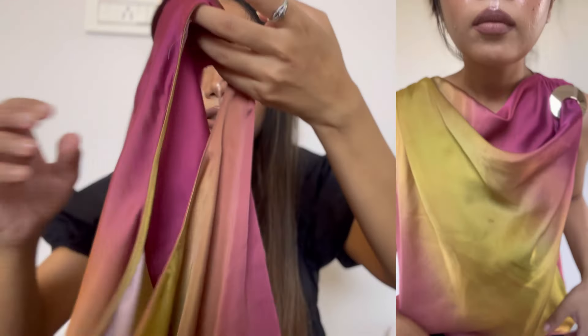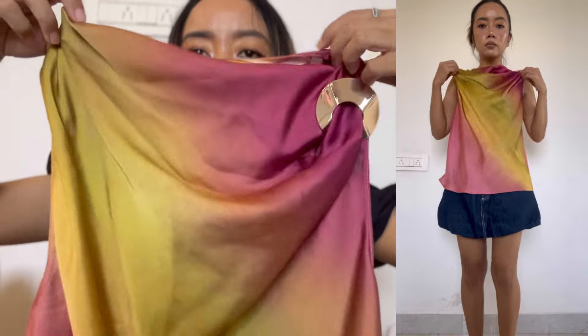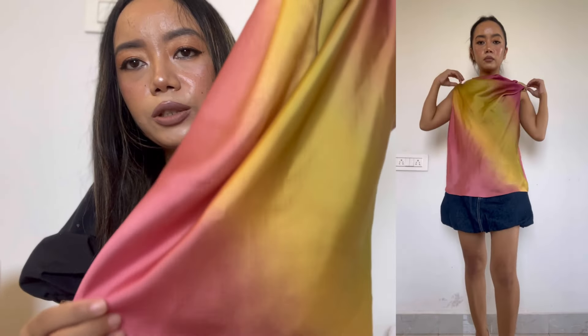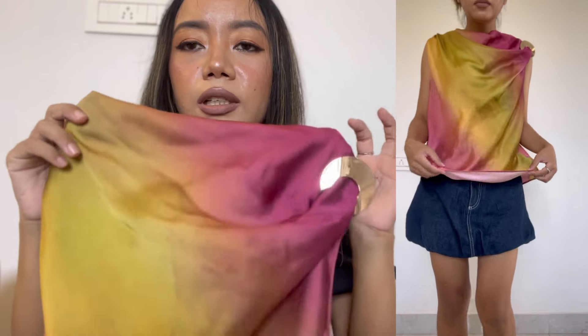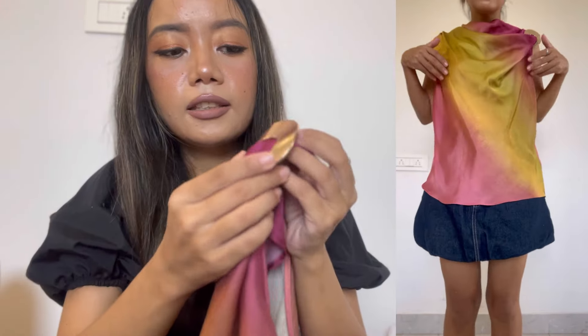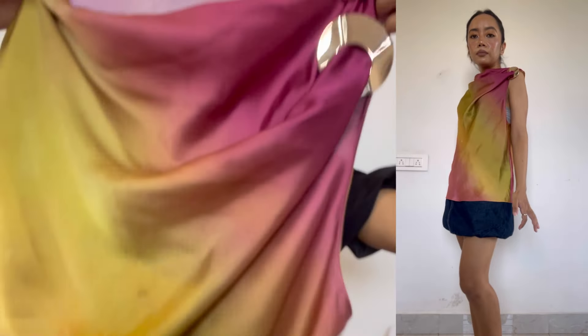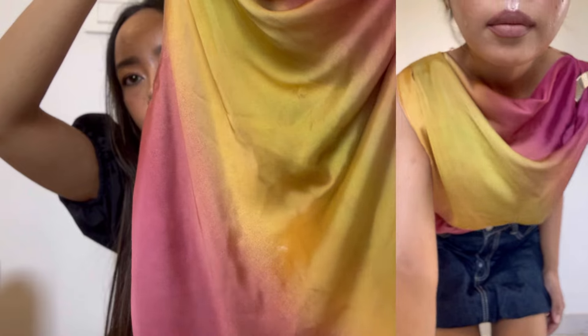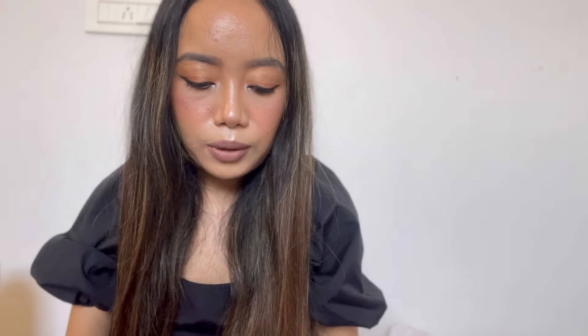The next item from Zara is this pretty top with shaded colors — you can see all the green and pink colors, it's quite pretty. It also has a similar matching skirt available but I didn't buy the skirt. It has gold detailing and it's very thin and light, so it's good for summer or warm weather. The price is 2950, size extra small, and I got this at full price — no discount.